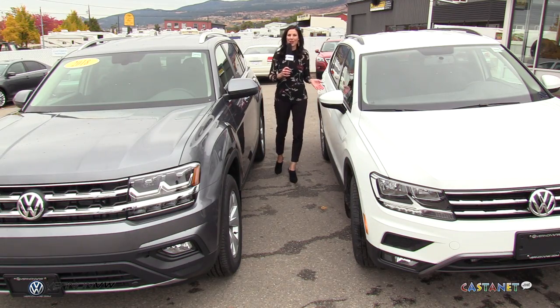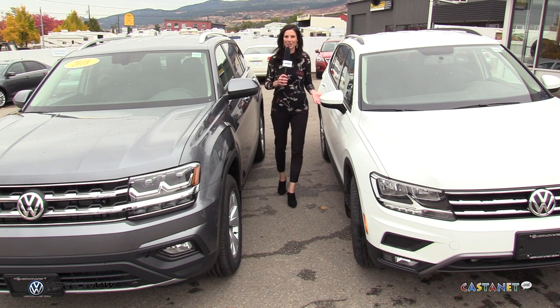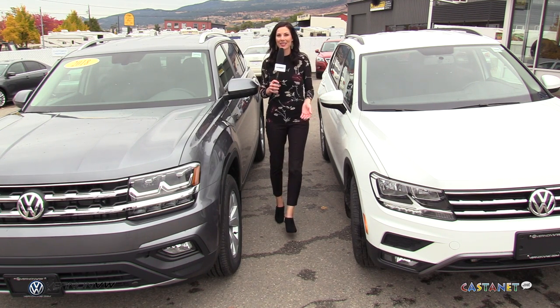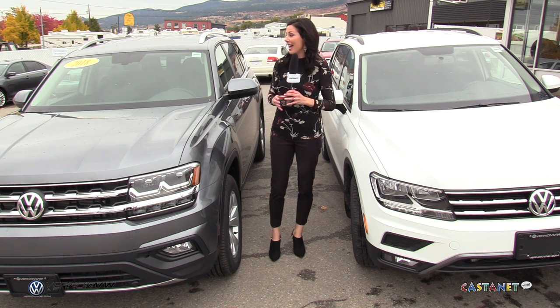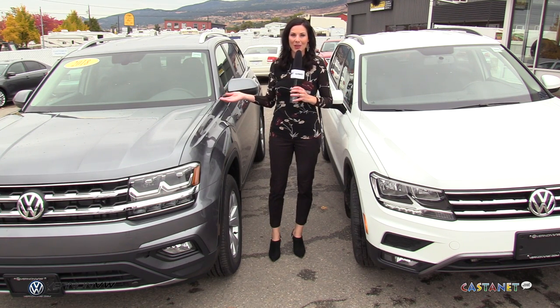If you've had your eye on the Tiguan or the Atlas, it's a great time to come to Vernon Volkswagen to check them out. The Tiguan has been totally redesigned for 2018 and the Atlas is an exciting new model.